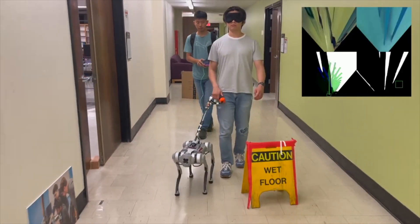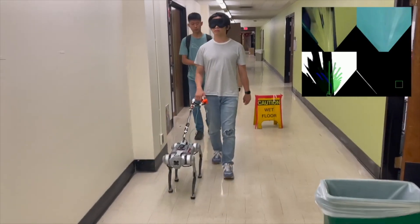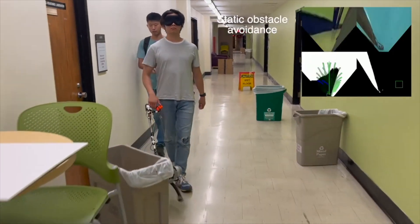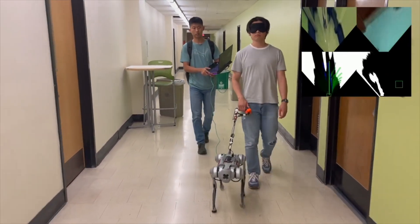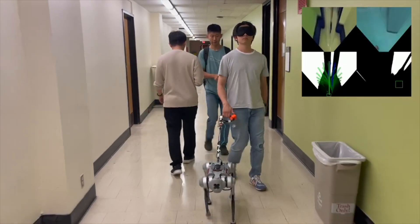The guide dog robot slightly moves sideways to let the handler avoid a wet floor caution sign. The unit passes two trash cans. The guide dog robot makes a relatively sharp left turn to avoid collision with a trash can in the hallway. The unit is continuously moving forward and seamlessly avoids a walking pedestrian approaching the unit.